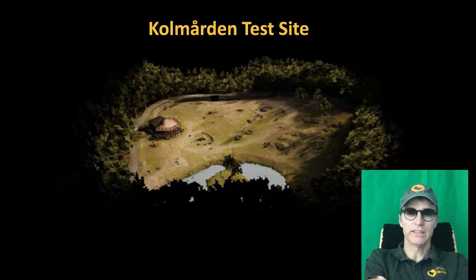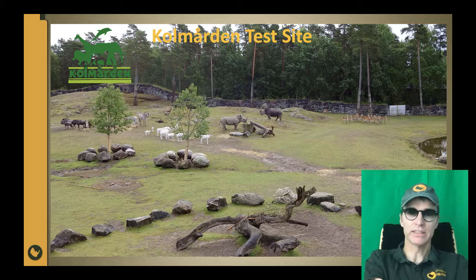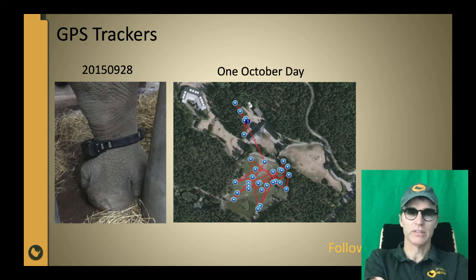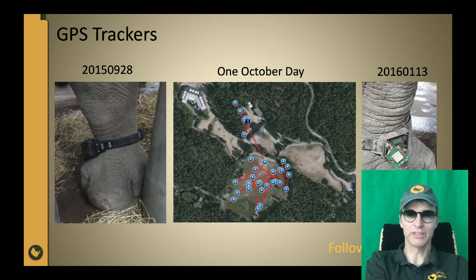The Kolmården test site has been used for many kinds of sensor technologies. We tried putting a commercial GPS tracker on the ankle of the rhino, and with that you can follow the movements of the rhino for a couple of days. Unfortunately, the battery time is quite limited for GPS and radio transmitters, and further, this equipment is quite sensitive — so a few months later, we found the equipment had been broken by the rhino.